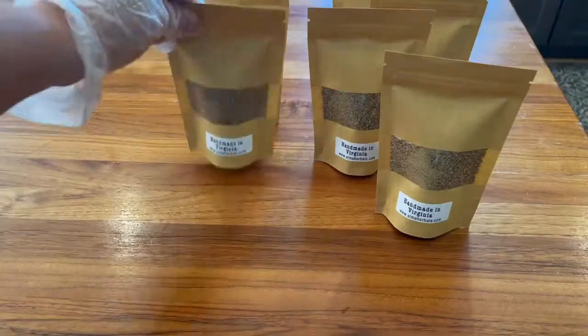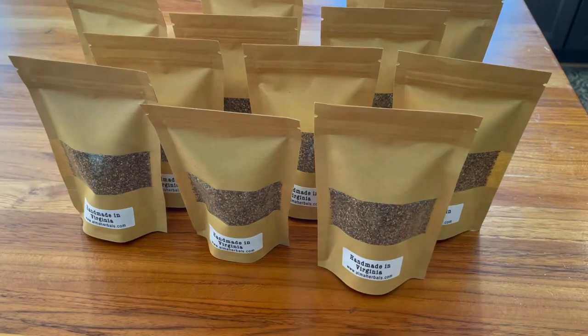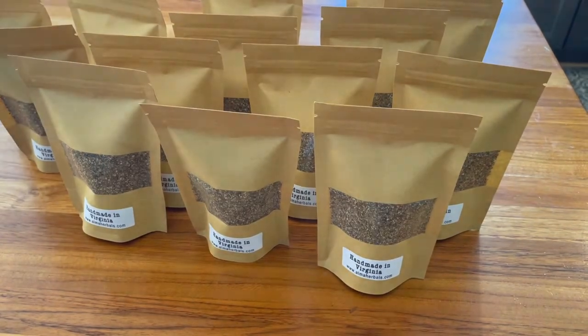Here I am back in the kitchen getting some more spice blends prepared. This one is a new lemon pepper seasoning that I will have at the farmer's market.